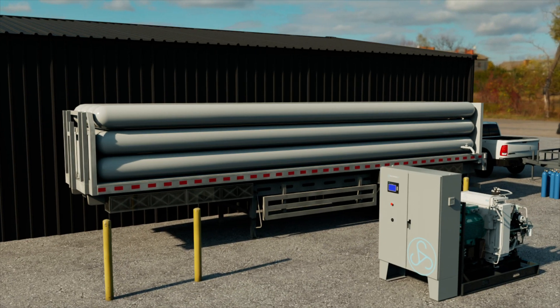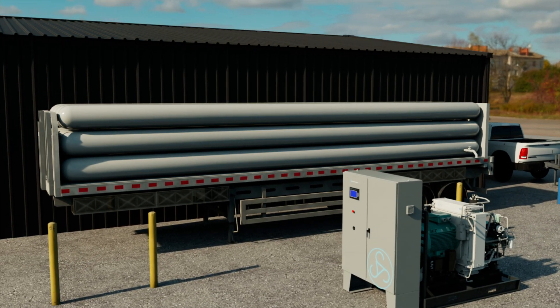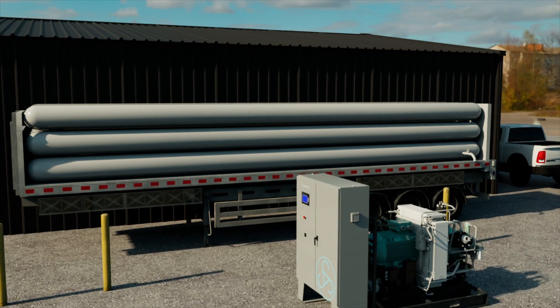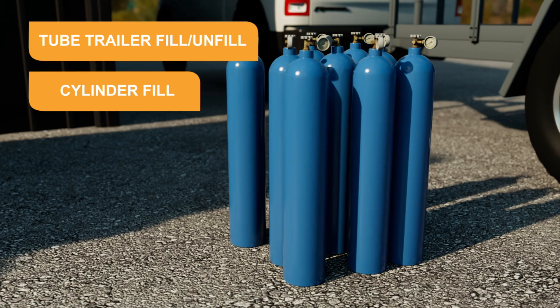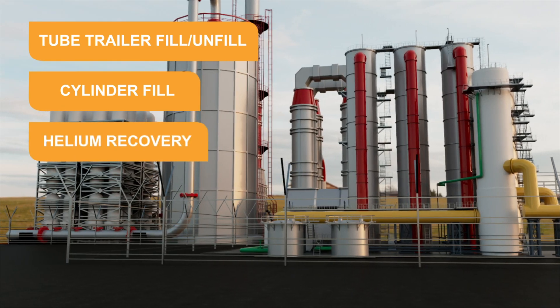The Orkin WP5173 Helium Booster is ideal for a variety of industrial applications like tube trailer filling and unfill, cylinder fill, and the reclamation of helium post application.